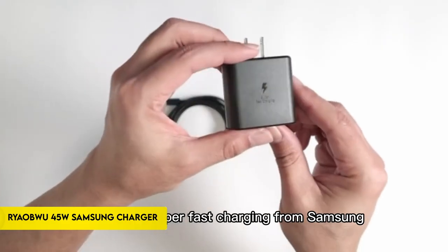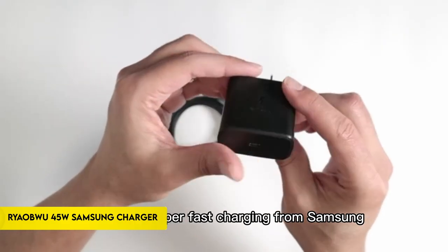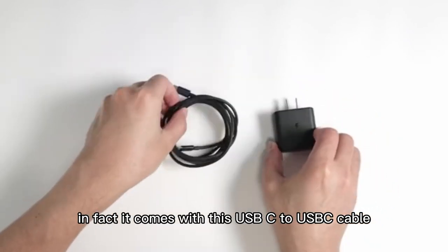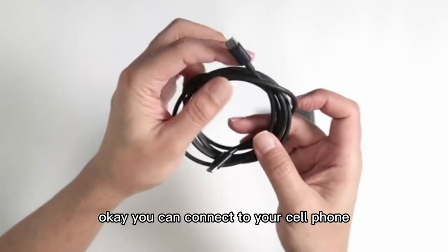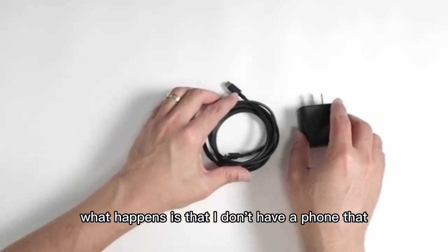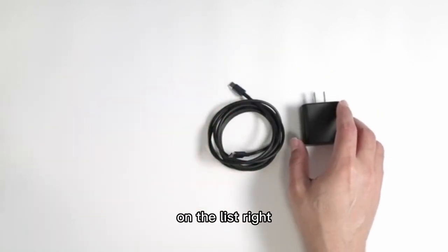Number 2: Ryaboo 45W Samsung Charger. The Ryaboo 45W Samsung Charger is designed for rapid and efficient charging, utilizing fast-charge 2.0 technology. It offers versatile output currents, including PDO 2.25A at 8–20V and 3A at 8–5V.